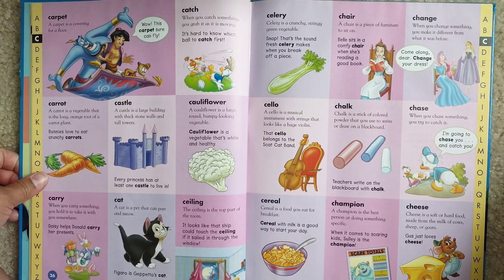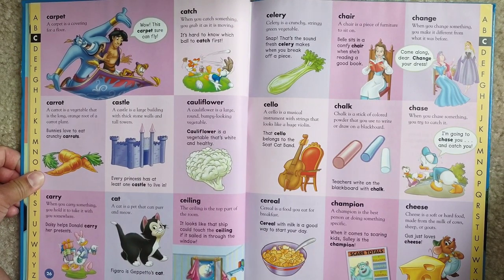Cereal. Cereal is a food you eat for breakfast. With milk, it's a good way to start your day.